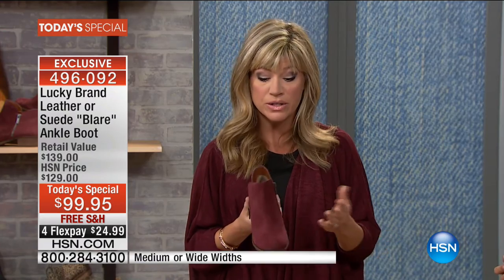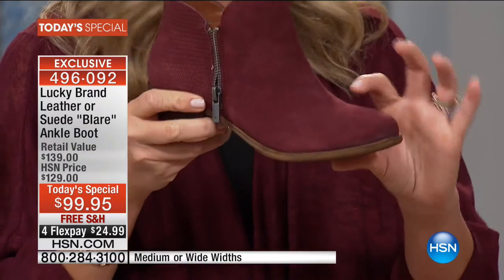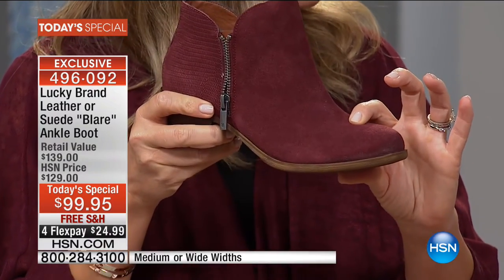This number one selling silhouette works whether you like a boho romantic style or something very modern — you can dress it up. It even comes in wide widths, so even if you're a size 12 wide width or a size 5, we've got it available for you. The rounded toe gives a very comfortable toe box with plenty of room.